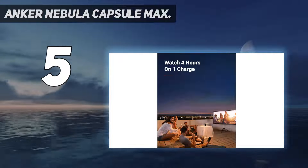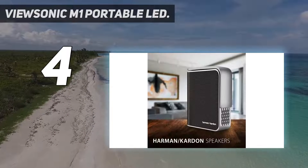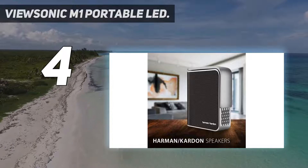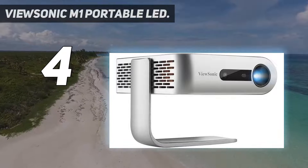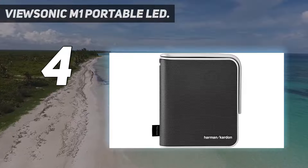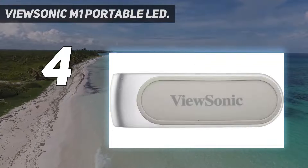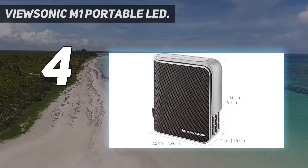Coming in at number four, the ViewSonic M1 Portable LED. If you want the combination of both power and portability, the ViewSonic M1 may be the projector to invest in. The device has a built-in swivel base, which makes it easy to place on any object and to adjust the projection angle — great if you want to project visuals up or down based on your needs.